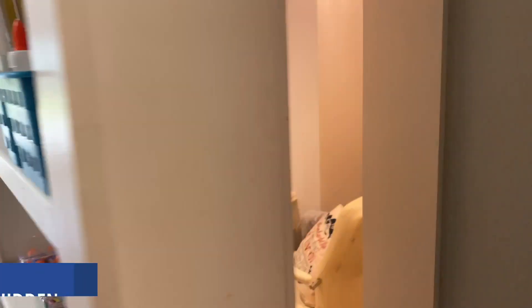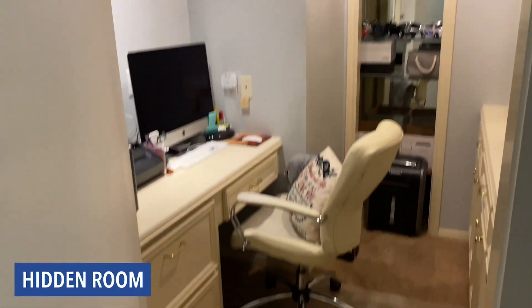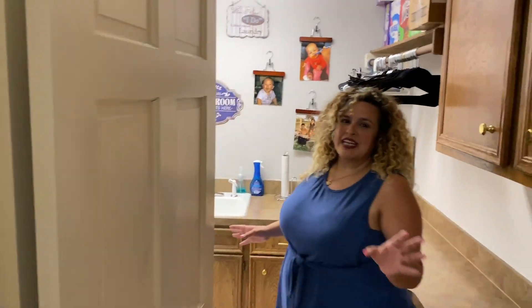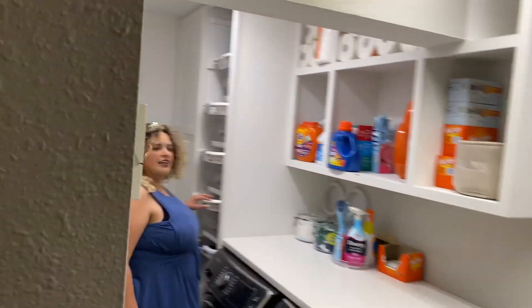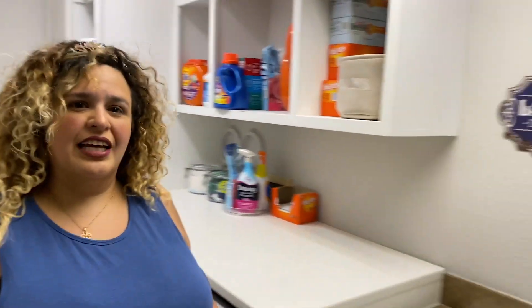One of my favorite features is the hidden room. Next, we have the laundry room — super big. You're definitely going to want to see where all the storage is available in here. I love that they have the built-ins over here, and the washer-dryer. Plus, you also have the sink area for your delicates.